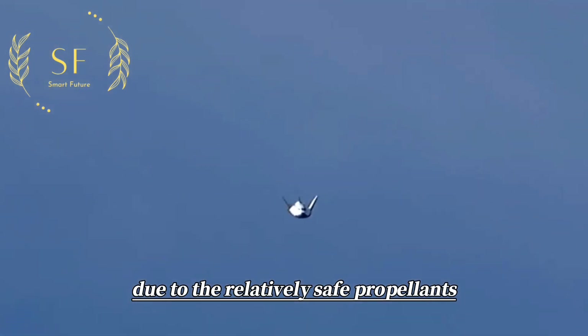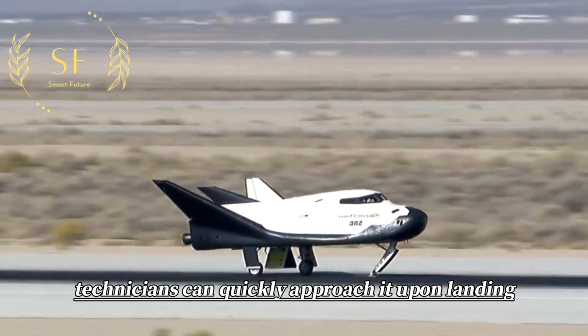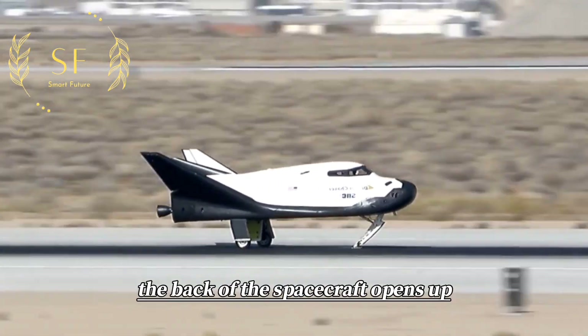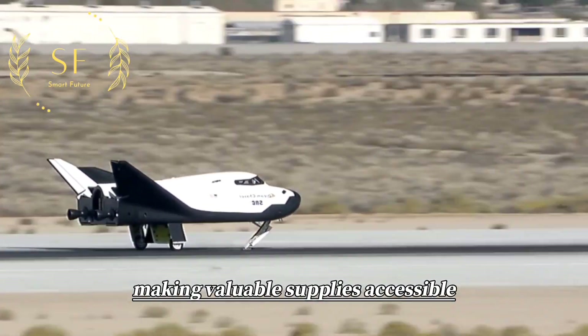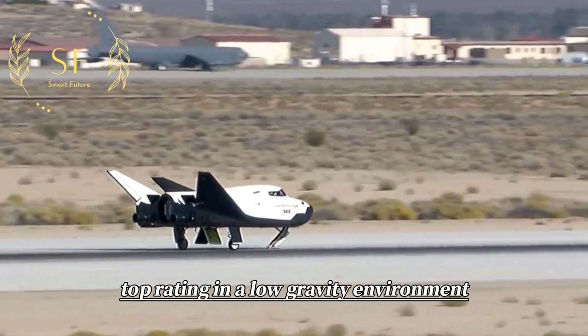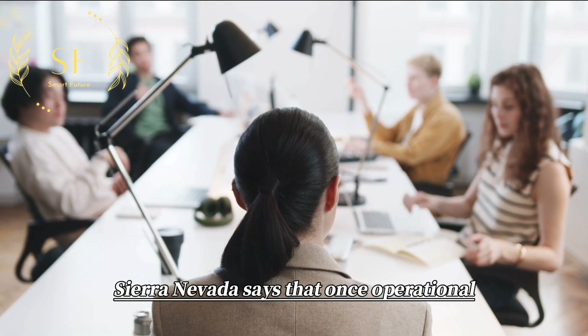Due to the relatively safe propellants carried by Dream Chaser, technicians can quickly approach it upon landing. At that point, the back of the spacecraft opens up, making valuable supplies accessible, which is critical for scientific equipment operating in a low-gravity environment.